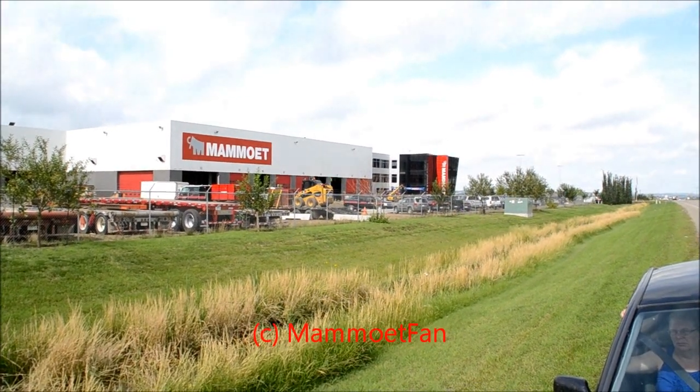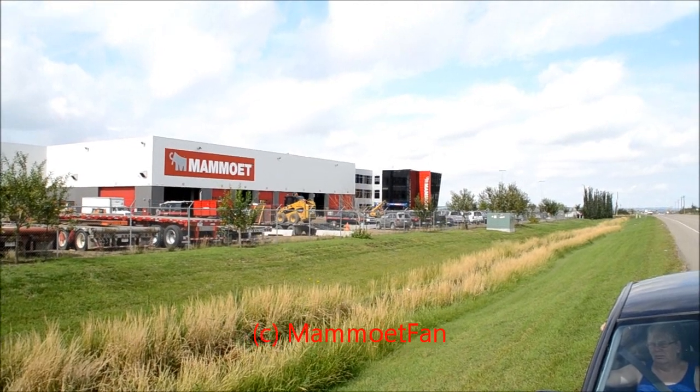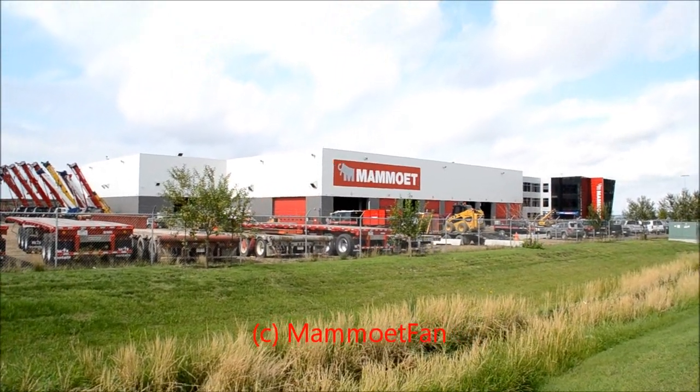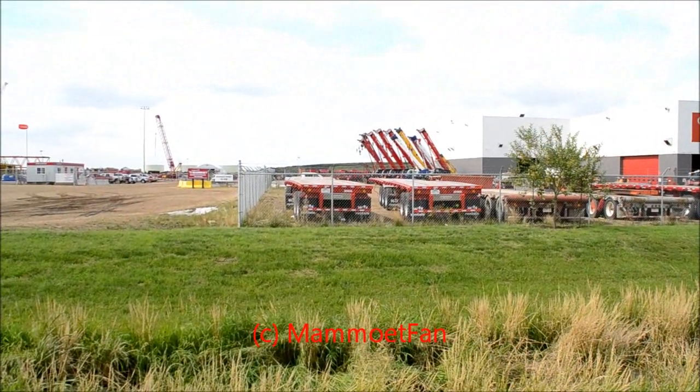Hey guys, right now I am at the Mowat Yard in Edmonton West — as they say, Mowat West from Canada. Just a quick look around: that's the garage, and here are some trailers for the ballast for the bigger cranes.